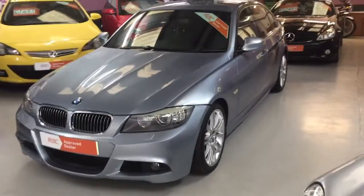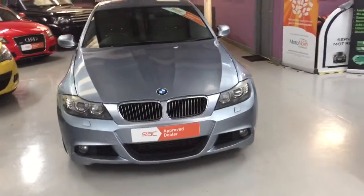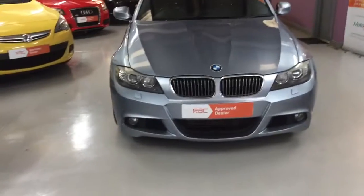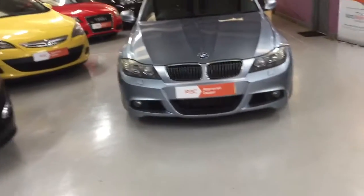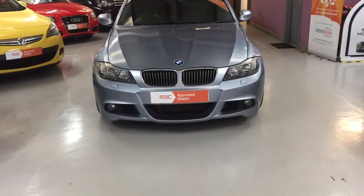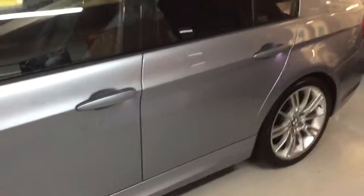Welcome to A-Straight Autos, here with our beautiful 2008 58-plate BMW 335D. An absolute awesome car this. You can see it's got the bias and arms on the front. It's a very, very well-spec car. It's got the washing jets as well, professional navigation, and you can see the colours are absolutely stunning.